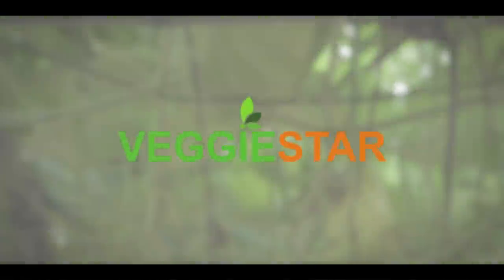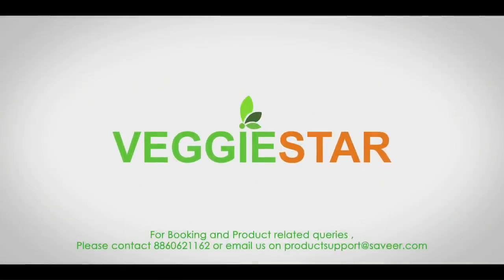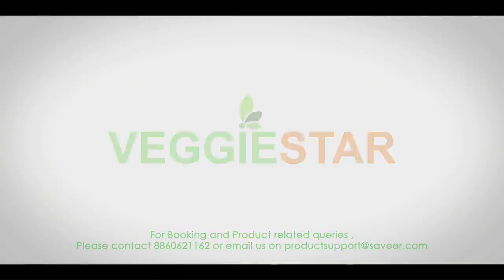Embrace the goodness of nature with VeggieStar.